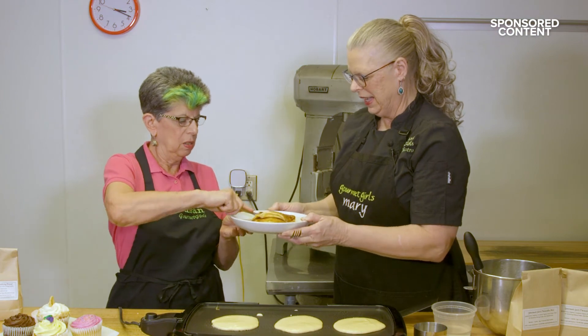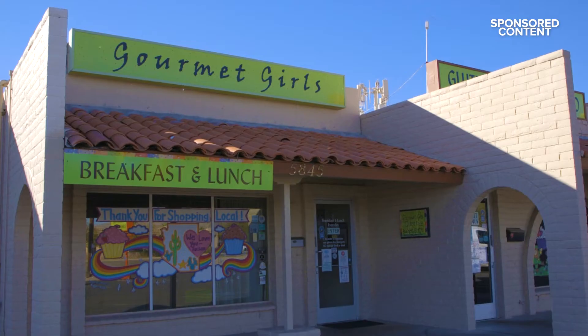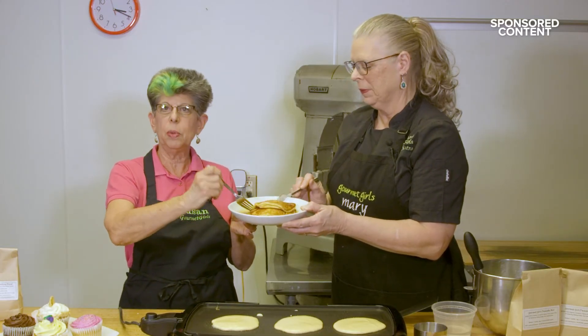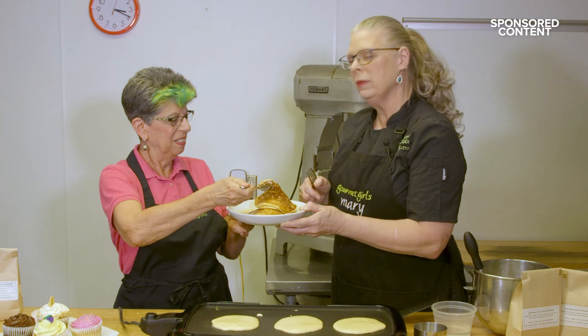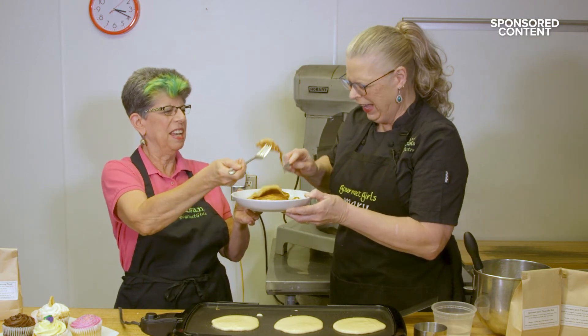Dig in! We are open every day from eight to two at 5845 North Oracle Road. And if you want to get this recipe, go to theazweekend.com. Or if you don't feel like cooking, come on in and we'll make it for you. And remember, you don't have to be gluten-free to love Gourmet Girls.